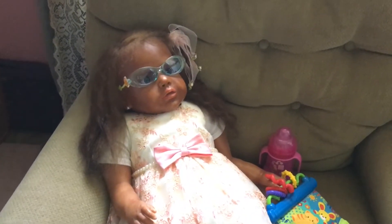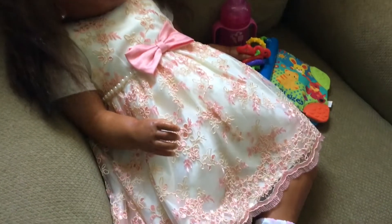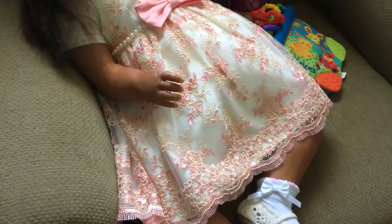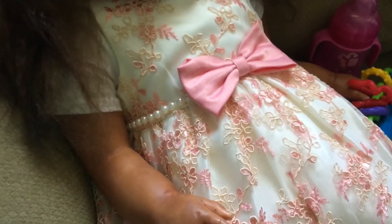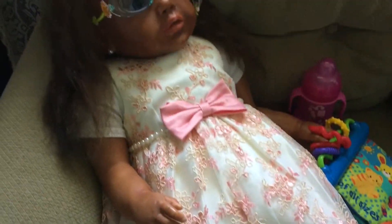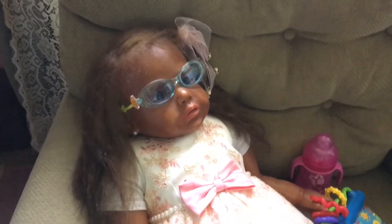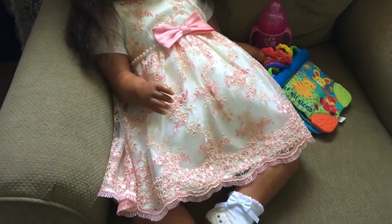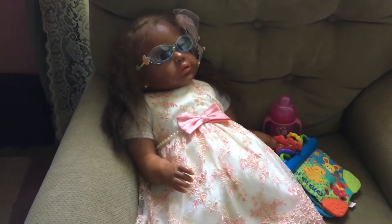Over here we have Elena and she has on this absolutely beautiful dress that I bought for her. Isn't that pretty? It has a pretty little bow on the back that is the same color as the bow on the front. I love the pattern on this dress and the cute little bead on there. She has been in this dress for about a week now and I think she's going to be in this dress for a little bit because I am just absolutely loving how cute it looks on my sweet little Elena.